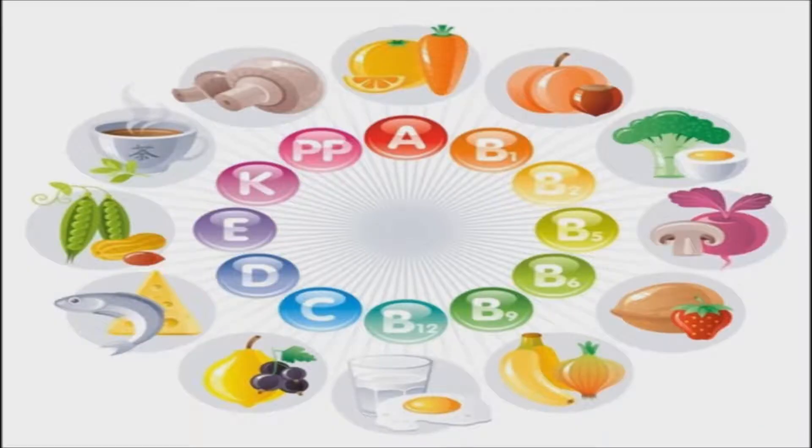Multivitamins contain an array of vital nutrients, including vitamins, minerals, and amino acids. These vitamins can be fat-soluble, like vitamins A, D, E, and K, or water-soluble, like the B-complex vitamins and vitamin C.